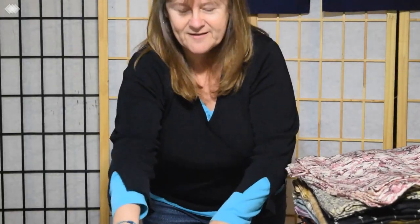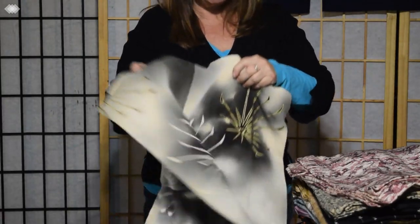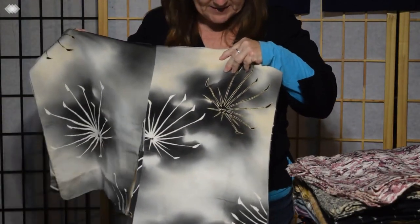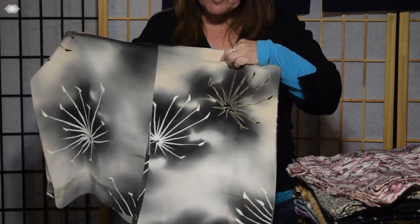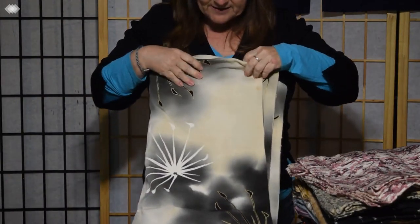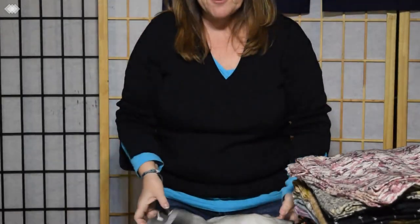Now this one — this one's gorgeous. Look at this. Once in a while we do get some fantastic pieces. This is a lot of handwork here, a lot of gold leaf embellishments on the design. And this shading is really masterful.